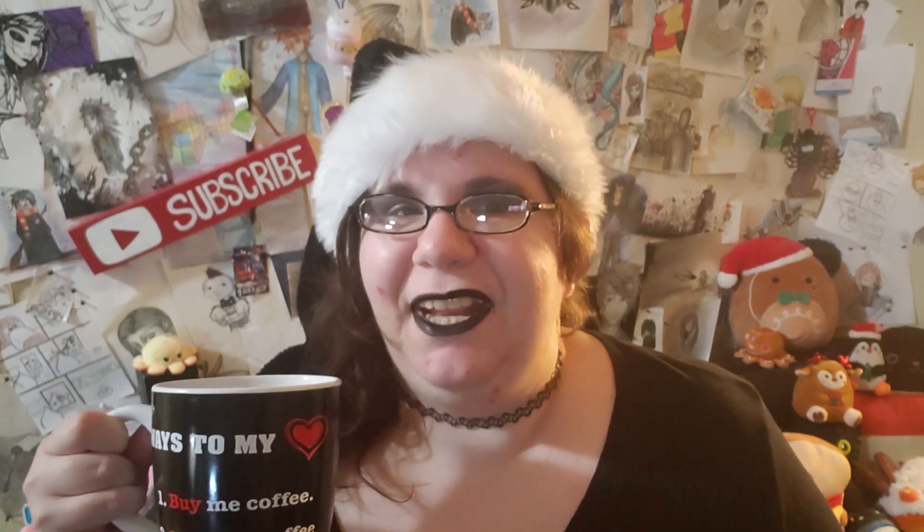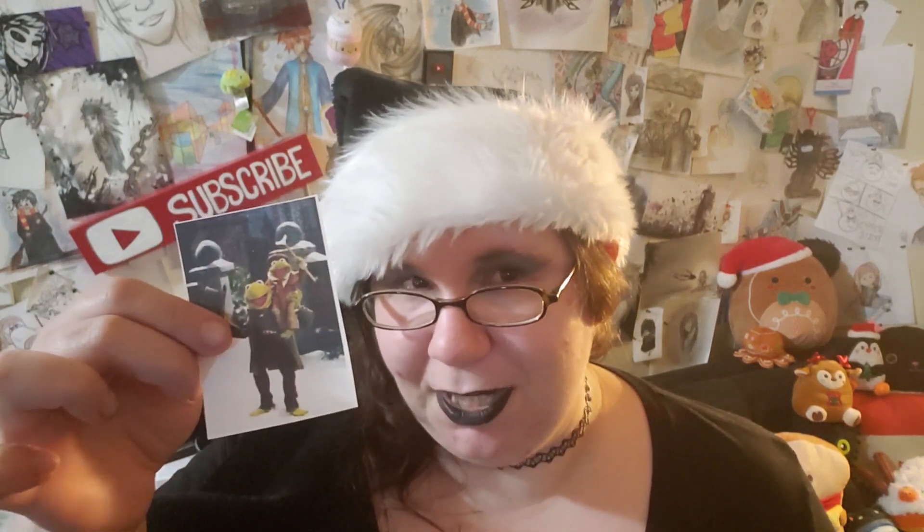Welcome to Day 9 of the 25 Days of Christmas Character Art. If you watched Day 8, you know why today is a very happy day for me. For these 25 Christmas characters, I asked my cousin Virginia from Simply Intertwined to come up with each and every single one of them from Christmas and holiday movie specials. And today she decided to give me Kermit the Frog from A Muppet's Christmas Carol.